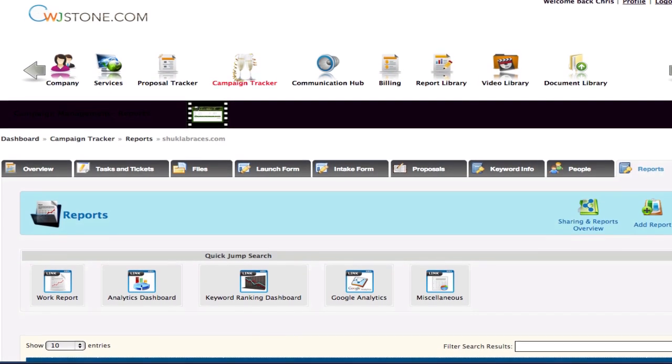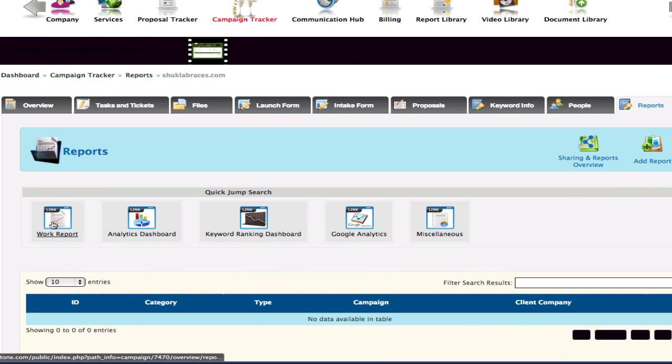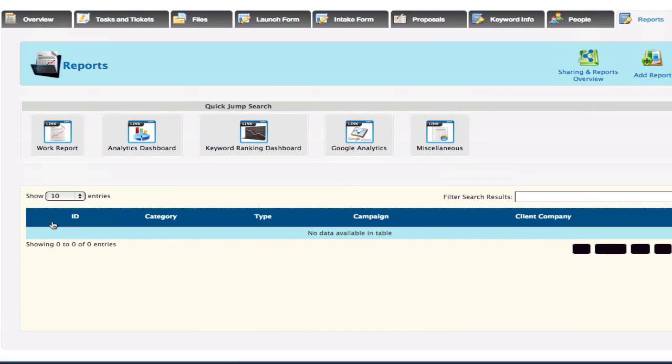You get access to a dashboard where you can come in and see work reports on all the work we're doing on your campaign, an analytics dashboard so you can see what keywords we're ranking for and what our goals are for your campaigns, as well as a keyword rankings dashboard so you can see in real time what effects our campaign is having on your online presence.